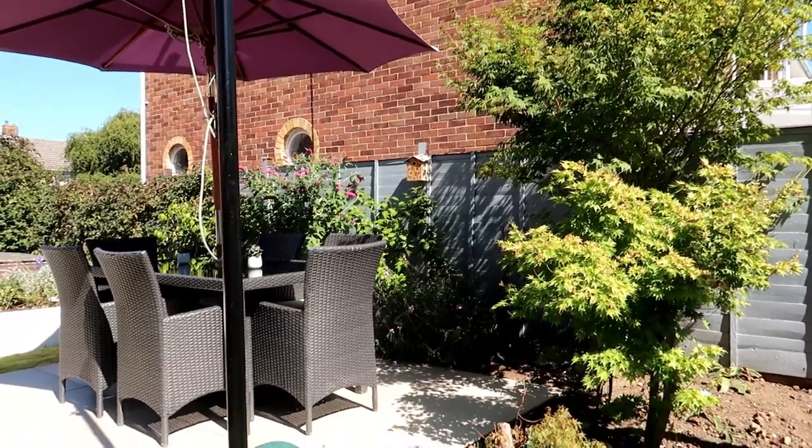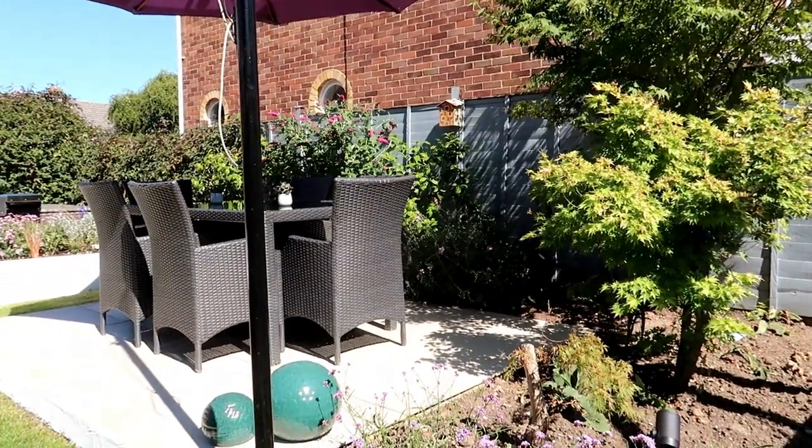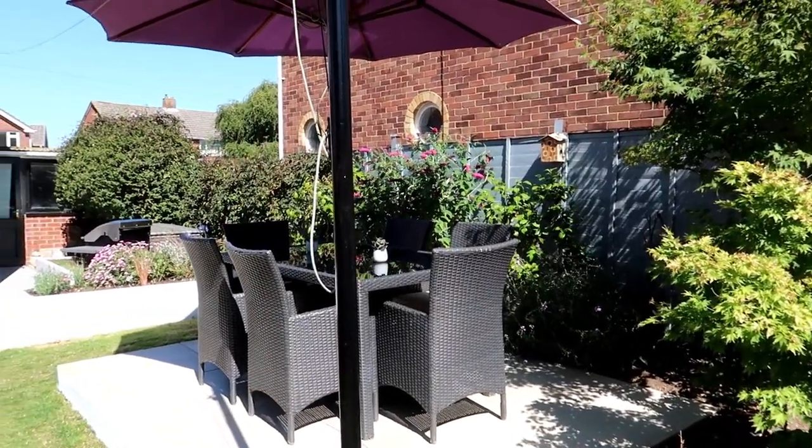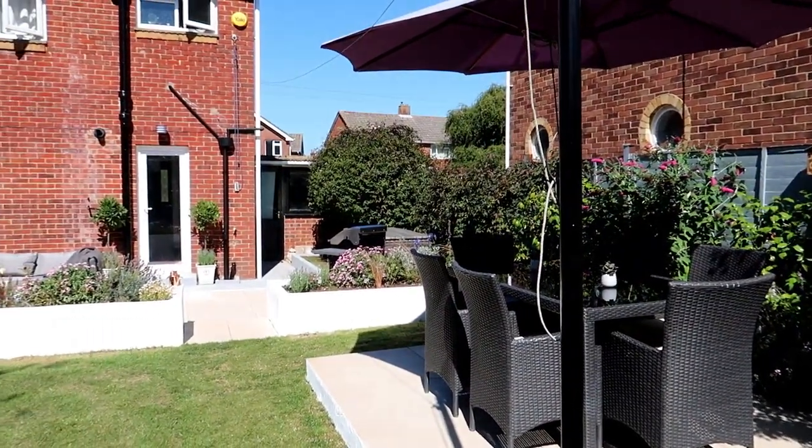You see this pole here? I have an old-fashioned washing line, which I think everybody should have because they are brilliant — it dries the washing so quickly.